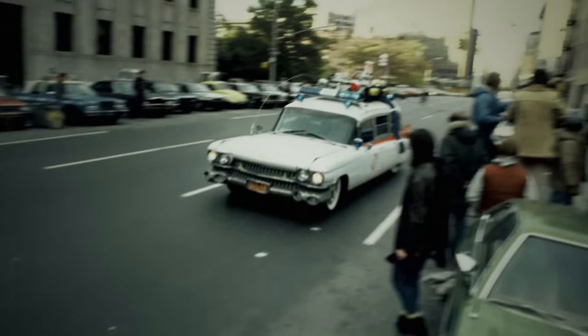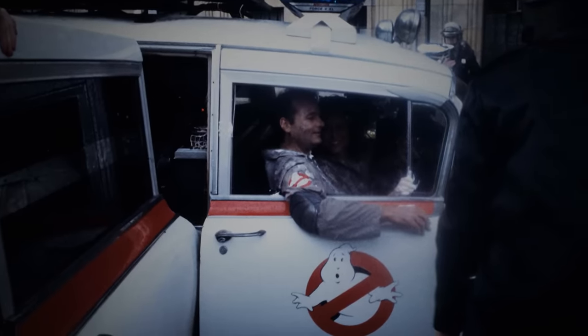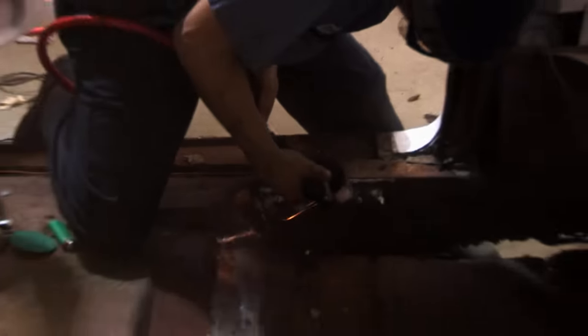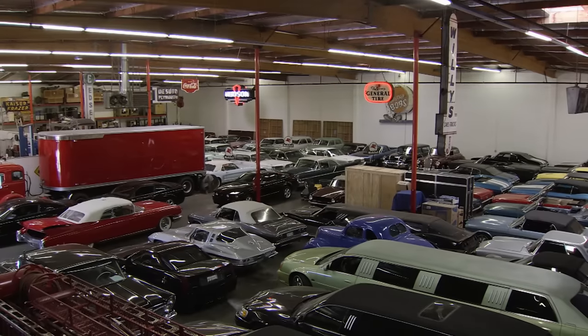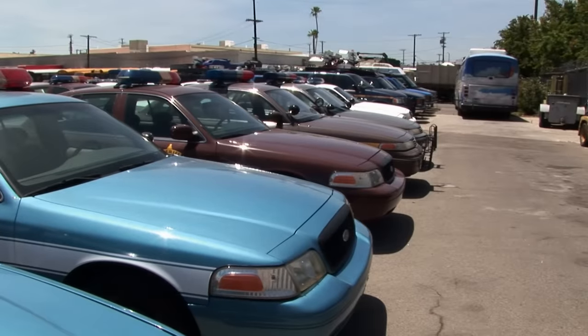I got a call from Keith Hardgrove asking if we wanted to use Ecto as a promotional piece, clean it up real nice and make it look great. We do that here. We knew Cinema Vehicle Services had the background. The first time you visit their warehouse, it's an eye-opener. If you say you need 17 police cars from circa 1984, they have it or they'll build it. We felt like we had a perfect fit, and that's when the refurbishment process really took off.